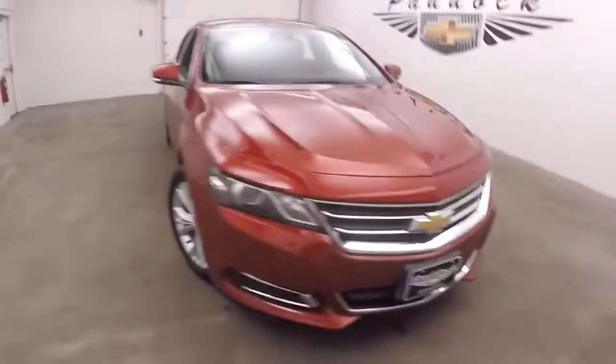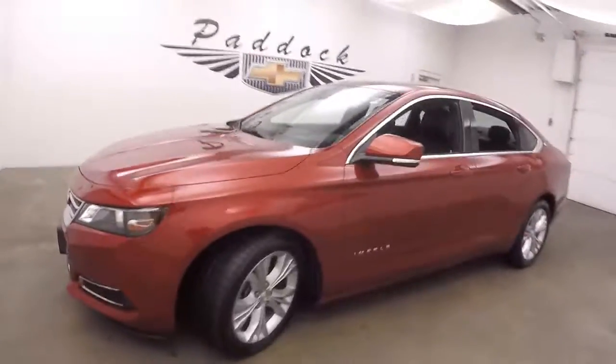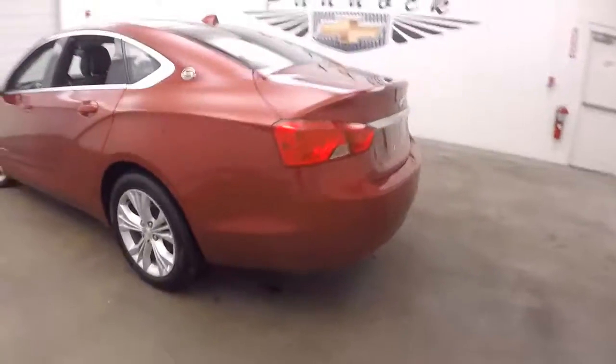It's a 2014 Chevy Impala, nice crystal red tint coat. The car is in beautiful condition — nice alloy wheels, good tires. I think it's nice and straight.